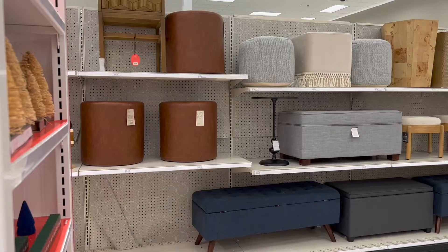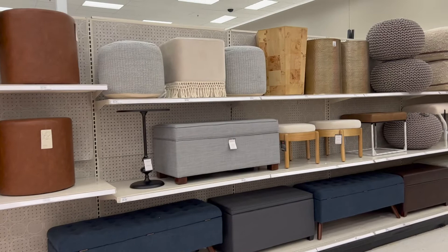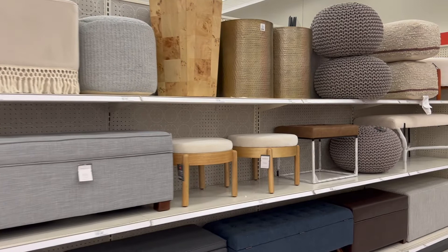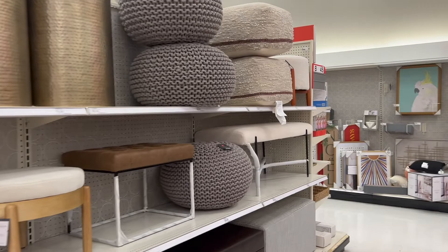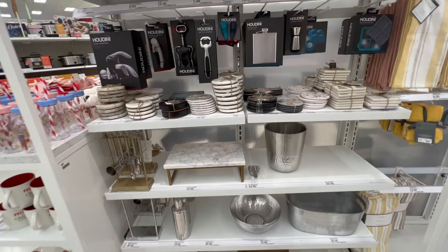I looked into the stools and the ottomans, and this was kind of surprising. They had the brass, they had some really pretty poufs — the one at the very end in the cream color was so pretty — and the cork was pretty, but the rest of them were the same thing I've been seeing forever. They also had a lot of marble, chrome, and some gold pieces.